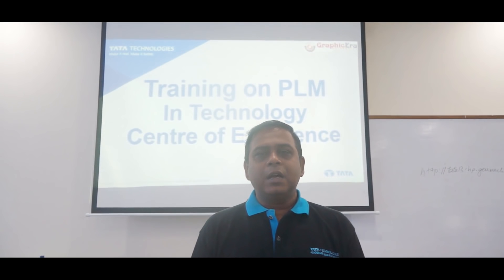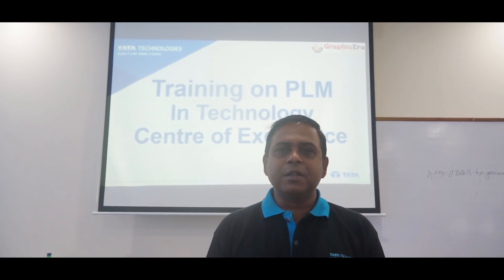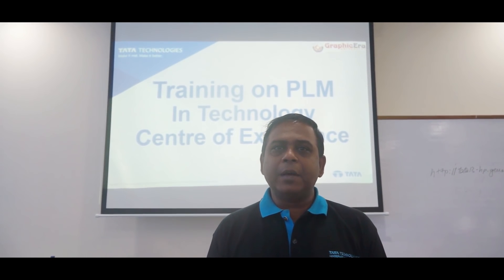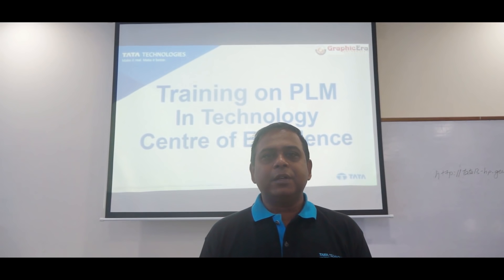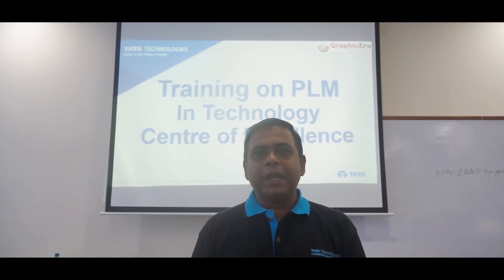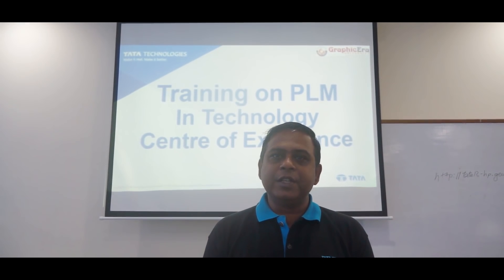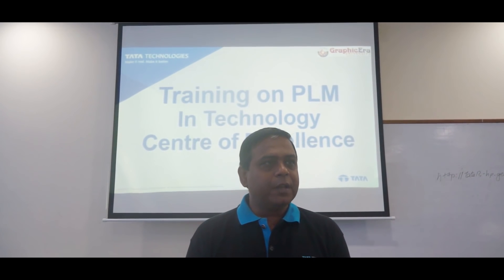Hello, I am Raveen Kayast. I work with Tata Technologies. I have 15 years of experience working with PLM and I am primarily a project manager with Tata Technologies. I take care of global PLM projects and I have been requested by the GEU management to deliver the lectures here on PLM.